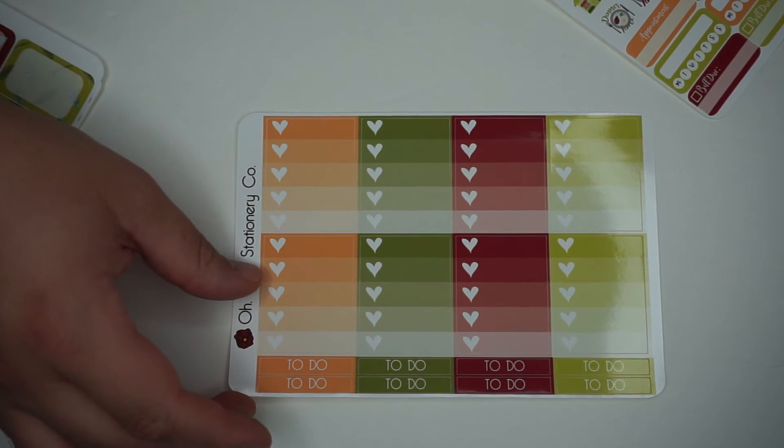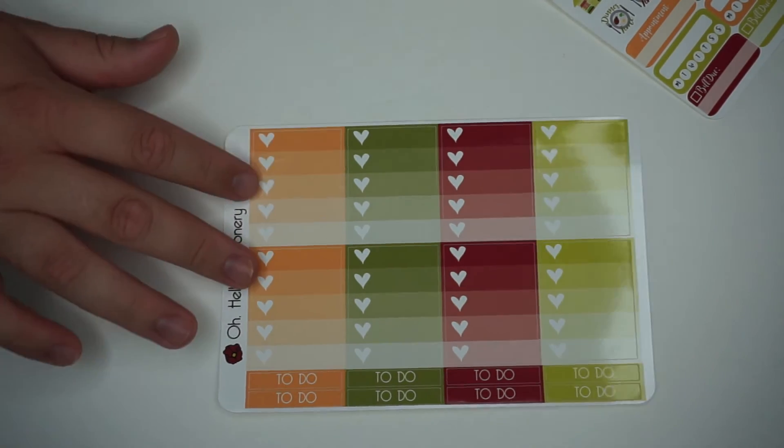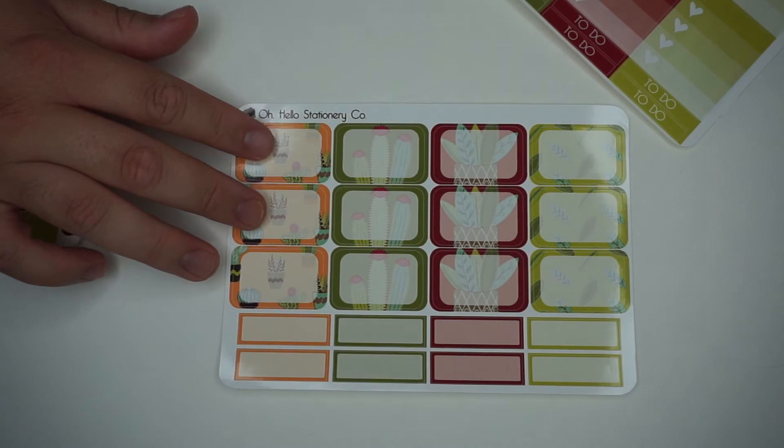These are just your basic card to-do list, which is Chris's favorite. And then this next one is like the half boxes and little task boxes, which I also love.